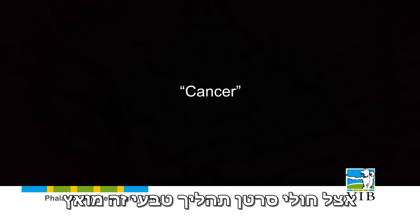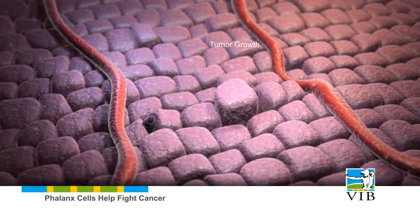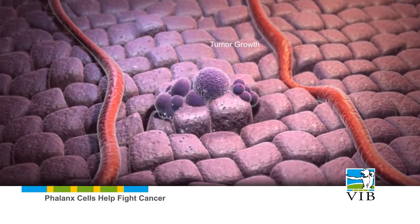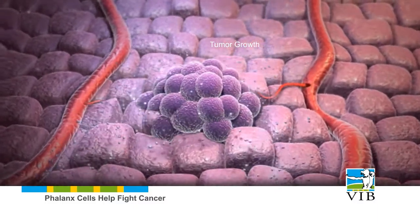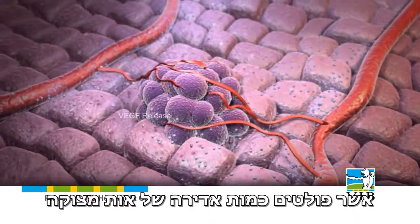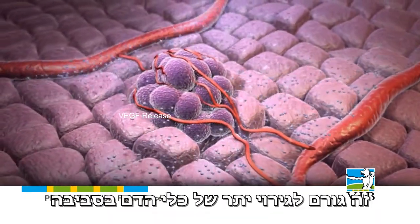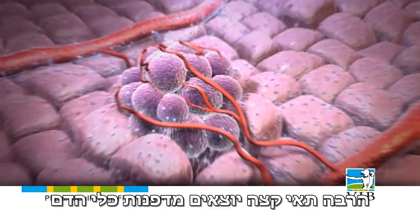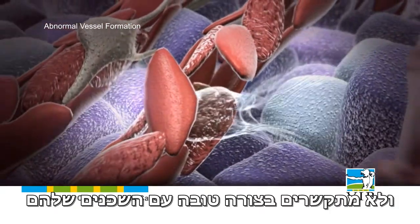In patients with cancer, this normal biological process is warped. Tumors contain large masses of hypoxic cells, which emit an excessive distress signal. This overstimulates the cells of the blood vessels nearby. Many tip cells emanate from the vessel wall, not communicating properly with their neighbors.